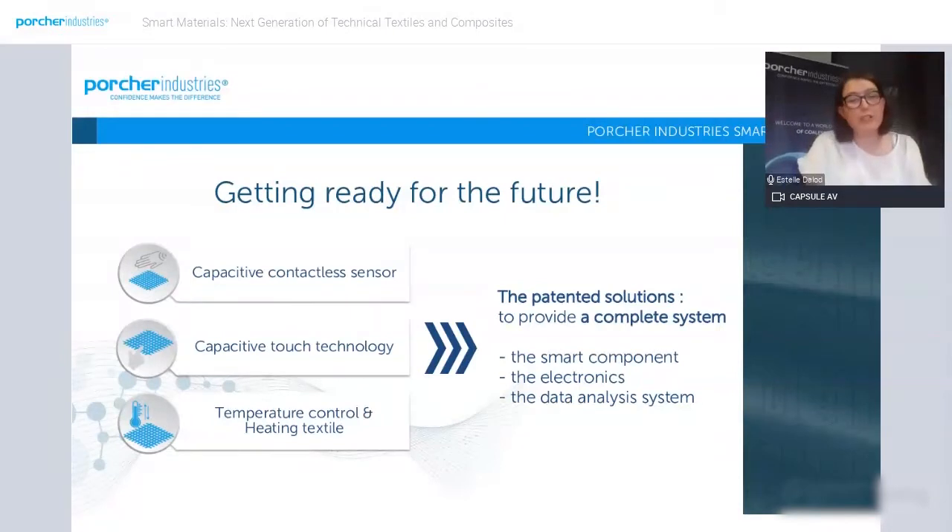Our innovation center is working on a major technology leap to functionalize textiles with sensors and actuators. The benefits of these technologies are the flexibility and durability that technical textiles offer. The solution developed consists of a fully integrated system: the smart component, the electronics, and the data system analysis.